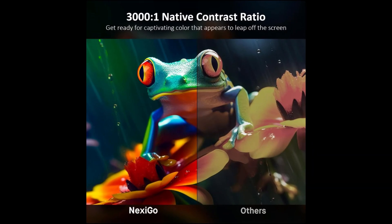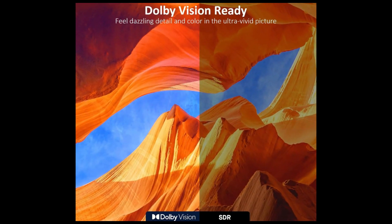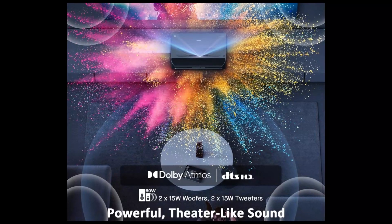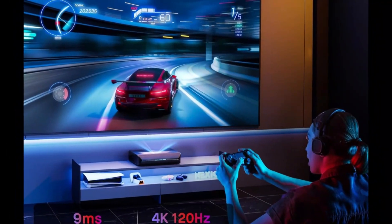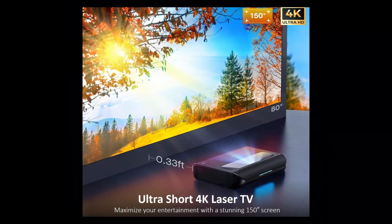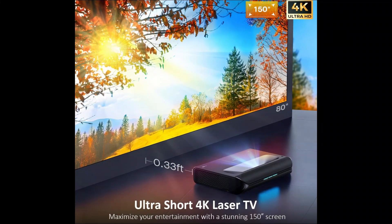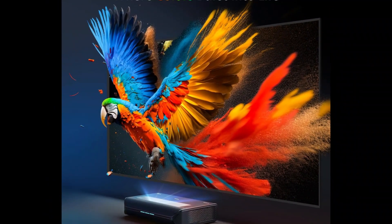Experience breathtaking visuals with Dolby Vision, HDR10, and HLG, complemented by immersive audio from the powerful 60W speakers. The Nexigo Aurora Pro also supports active 3D, adding depth to your viewing experience. Perfect for any home setup, this UST Laser TV combines cutting-edge 4K laser technology with seamless ease of use.